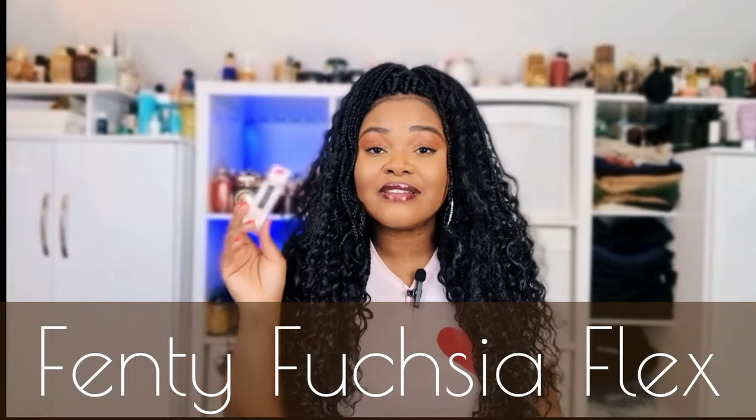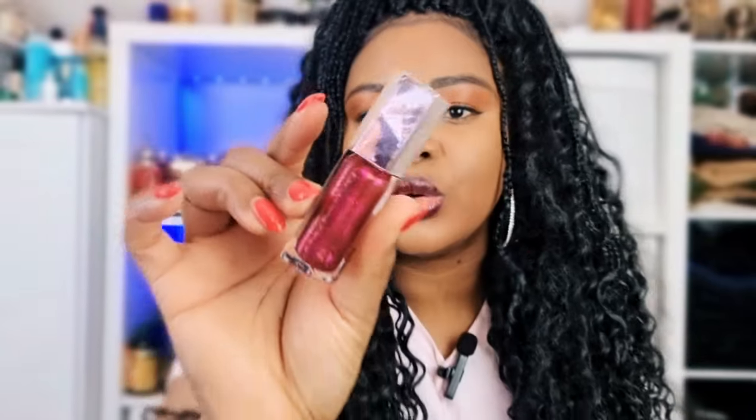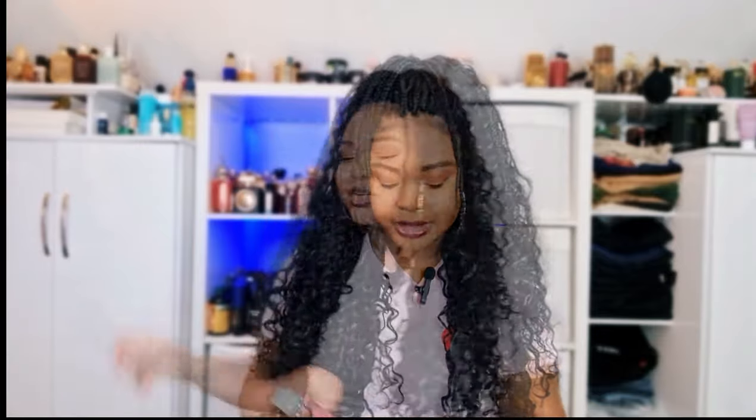Now let's get into the lipstick first. This lip gloss is by Fenty and it is called Fuchsia Flex. I have seen this everywhere on Instagram and I am truly obsessed. That is the color — it's like a purple color although it's got a lot of shimmer. I actually used the Chestnut lip liner by MAC, which is kind of like a purpley dark brown. These together are fantastic.